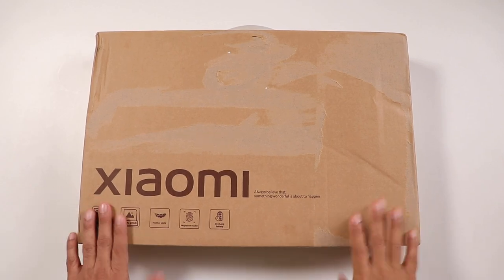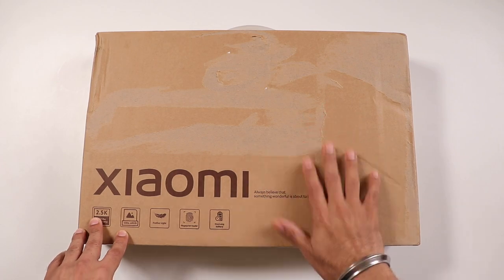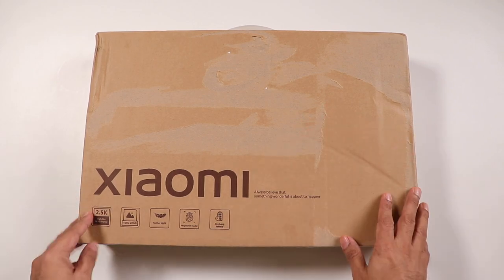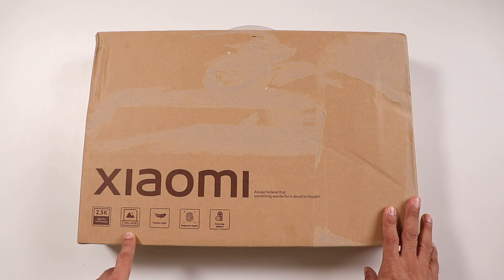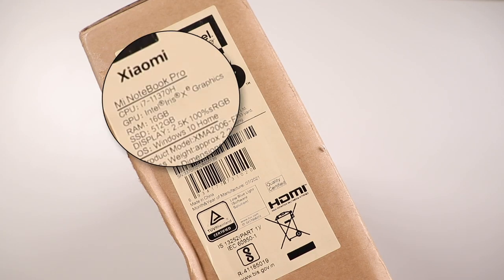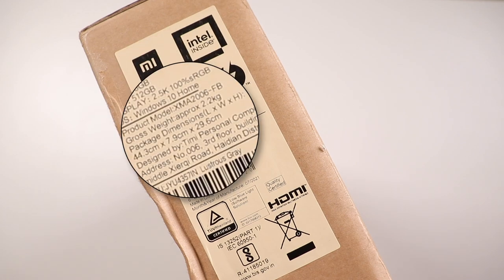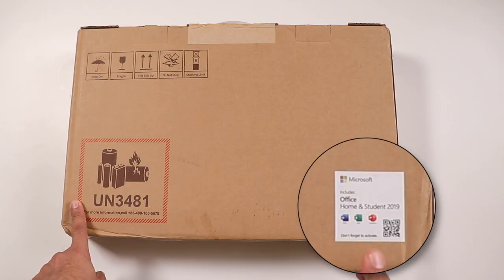Here is the retail packaging of the Mi Notebook Pro. You can see the Xiaomi branding here. It comes with a 2.5K high-res 16x10 display, 100% sRGB color gamut, feather light, fingerprint reader, and day-long battery life. On the side you can see the specifications — it's an i7 with Iris Xe graphics, 16GB RAM, 512GB SSD, along with details about weight and dimensions. There's also a label indicating it includes Office Home for Student 2019.